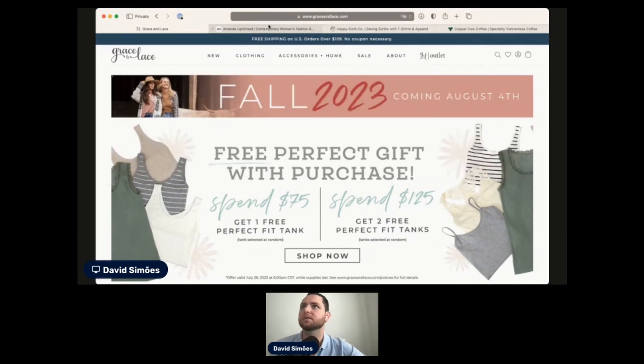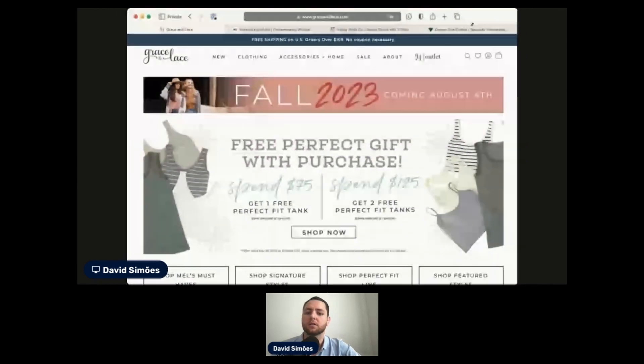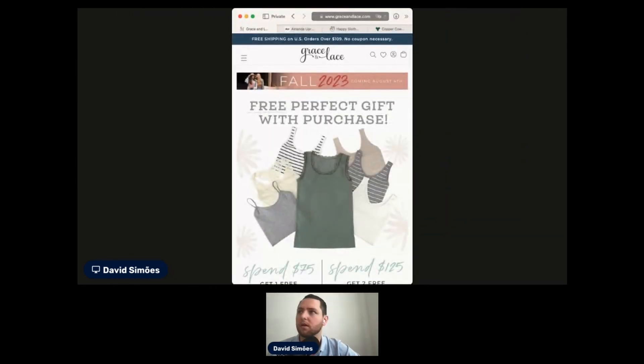For the next website, I'll try to do something slightly different. I'll try to see how they look on mobile. So we haven't done any mobile yet.